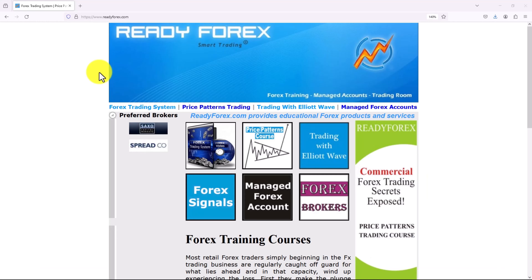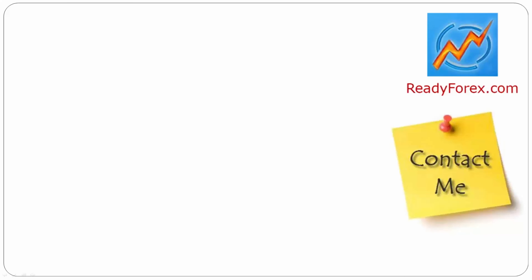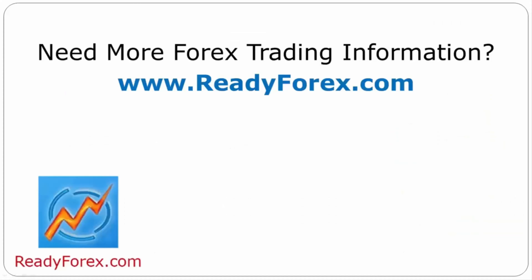If you want to make big money in 2024 in trading, then learn forex trading. I teach forex day trading systems, I have a price patterns trading course, and I also teach an Elliott Wave online course. If you have any questions, feel free to contact me. For more forex trading information, visit readyforex.com.